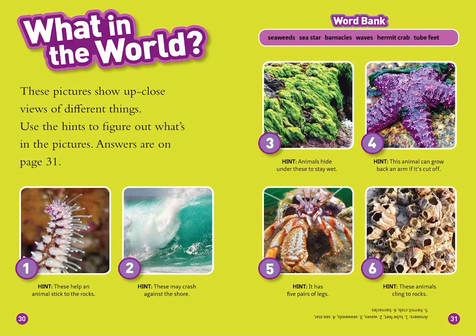These pictures show close-up views of different things. Let's use hints to figure out what's in the pictures. One: these help an animal stick to the rocks — that looks like a starfish, which has tube feet. Two: these may crash against the shore — it's a wave. Three: animals hide under these to stay wet — it's seaweed. Four: this animal can grow back an arm if it gets cut off — that's a starfish. Five: it has five pairs of legs — that looks like a crab. Six: these animals cling to rocks — those look like barnacles.